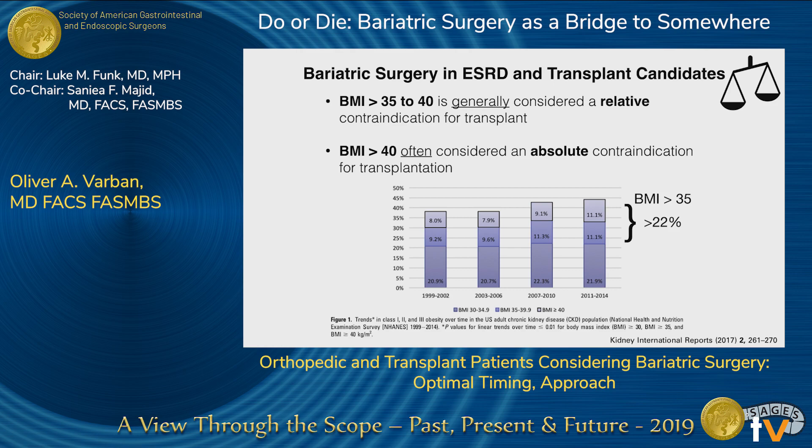For transplant candidates, about a fifth of patients have a BMI over 35 — a large population. Looking up transplant surgery cutoffs, a BMI of 35–40 tends to be a relative contraindication and over 40 an absolute contraindication. However, transplant surgeons say those numbers are all over the place — it depends on body habitus and how they can access the kidney. So it's not very helpful for telling a patient exactly how much weight they need to lose to qualify for a transplant.